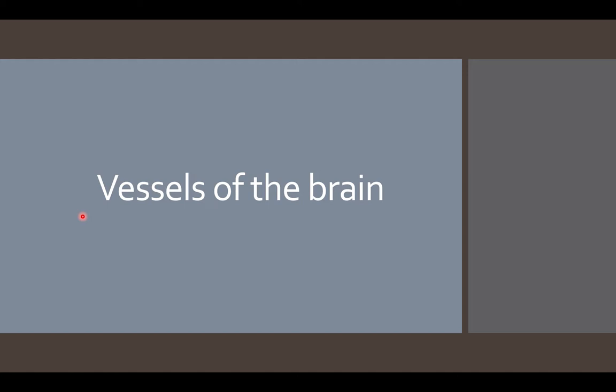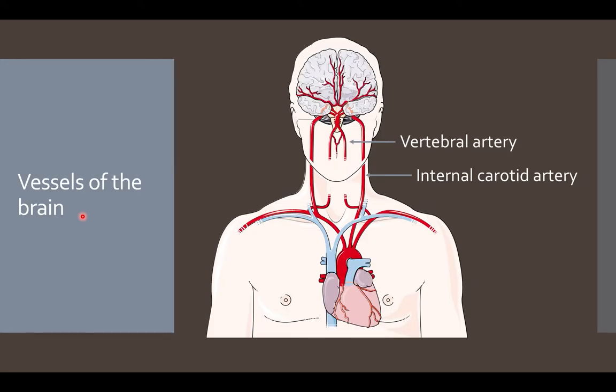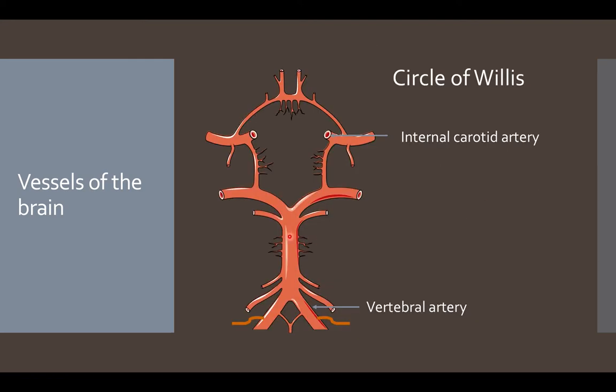Now that we understand how the barrier works, we can talk more about the vessels of the brain. In terms of vasculature, the brain receives its supply from the vertebral artery as well as the internal carotid artery. The internal carotid artery gives rise to the middle cerebral artery, anterior cerebral artery, and posterior communicating artery. The vertebral artery gives rise to the posterior inferior cerebellar artery, anterior inferior cerebellar artery, superior cerebellar artery, and posterior cerebral artery. This entire system is known as the Circle of Willis.